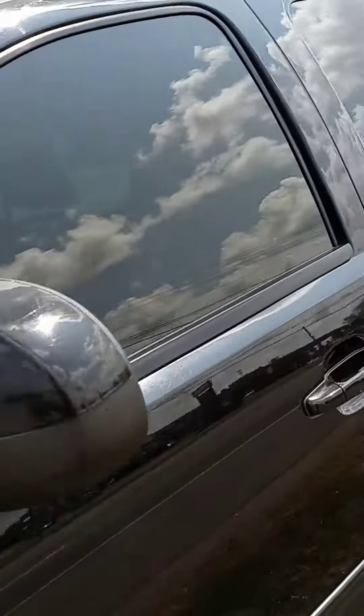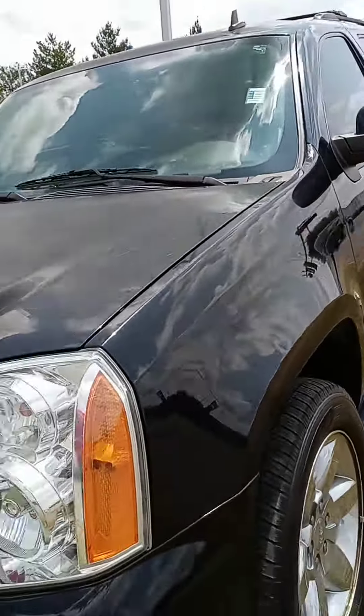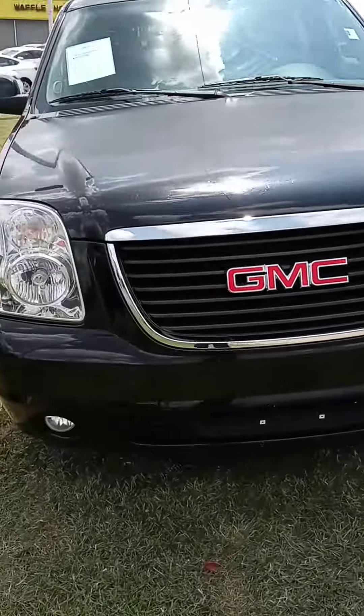Quick look at the Yukon. When you have a chance, please get back to us and we'll go from there. Have a good one.